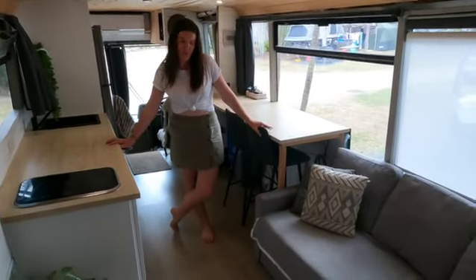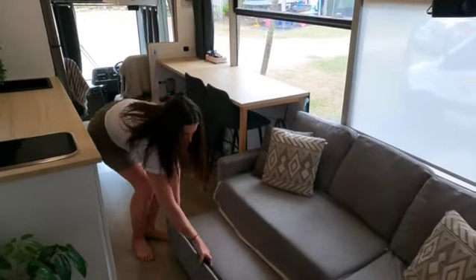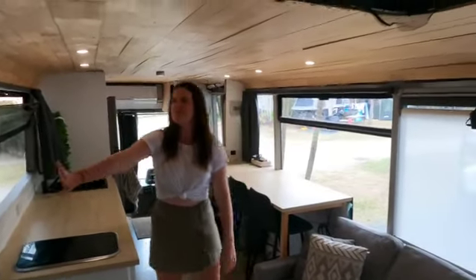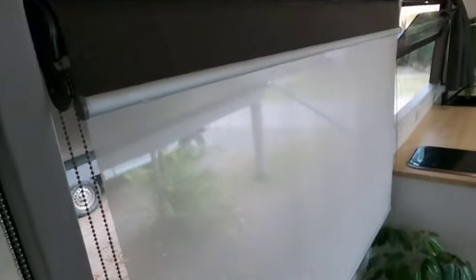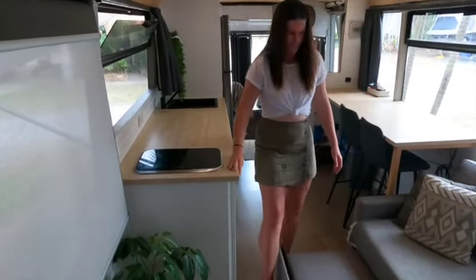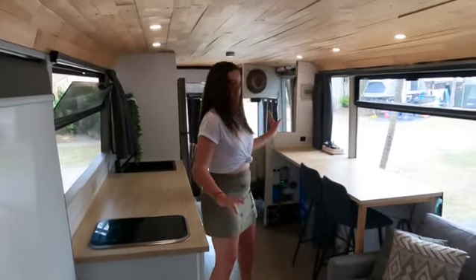This is the main area where we spend most of our time when we're indoors. Our couch converts into another bed — it just rolls out — and we use it often for family movie nights. We've got a projector which projects right onto the day-night blinds, and you can watch it either inside or from the outside as well, which is really cool. The kids love to invite all the campsite kids around for a little movie night.